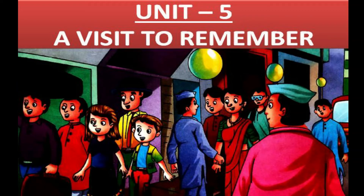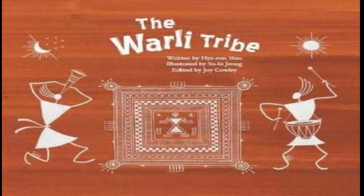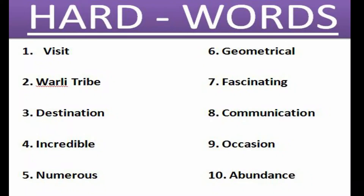Good morning children. Today let us learn Unit 5. The name of the lesson is 'A Visit to Remember.' In this lesson we are going to learn about the Warli tribe — how they live, how their homes were made and what materials they used, and what the symbols in the wall paintings signify. But before that, let us learn some hard words.